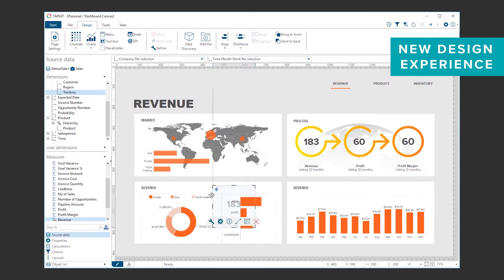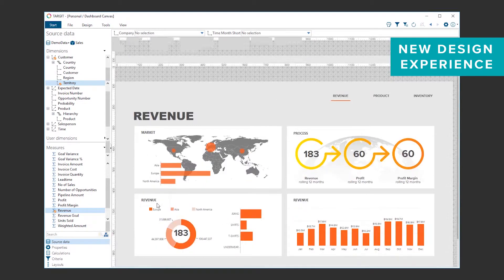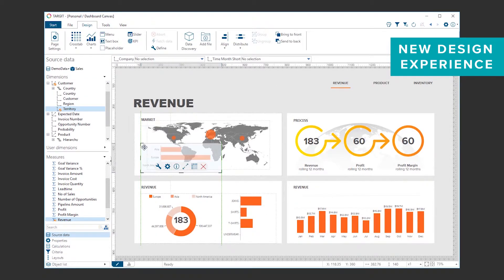Objects can be placed above or below other objects, changing both drill behavior and visual appearance. Another cool feature of the new canvas is the new built-in guidance system that allows for fast and easy aligning and resizing of objects using colored guidelines and canvas grid coordinates.